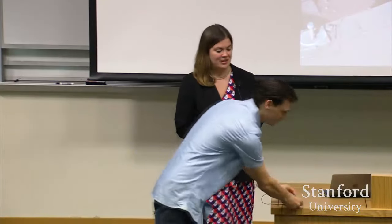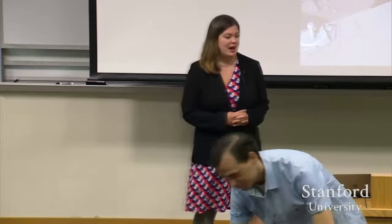Thanks, it's really a pleasure to be here. Thank you very much, Michael, for the invitation. I'm going to be speaking about this book project, which is available on Amazon if you're interested in purchasing.